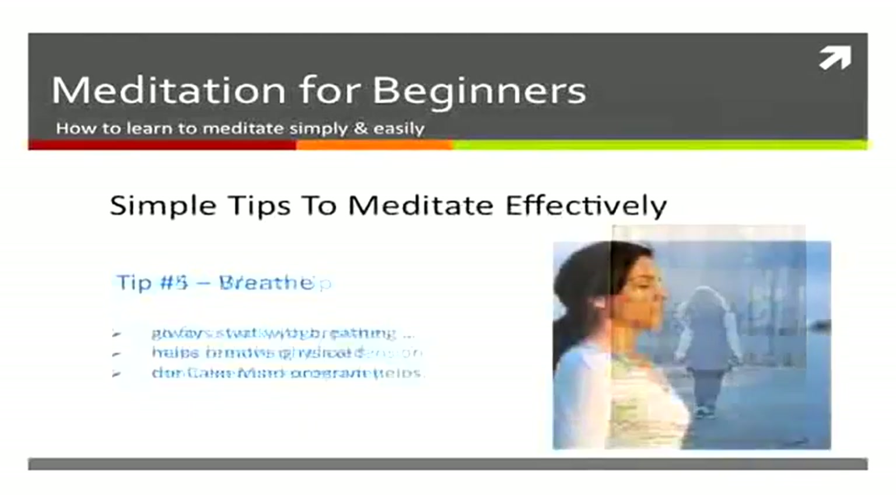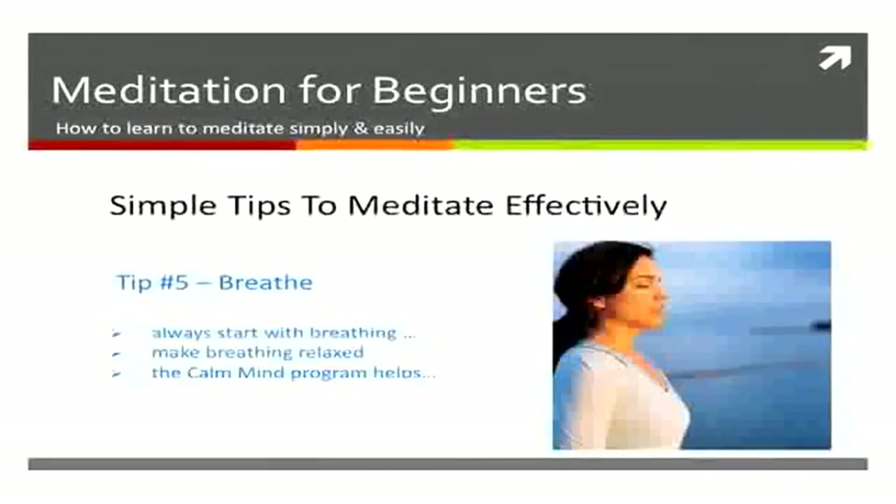The next thing you want to do is breathe. Breathing is essential. A few nice deep breaths before you start can help make you relax, and the Calm Mind has an amazing breathing technique you can use that is brilliant for meditation.